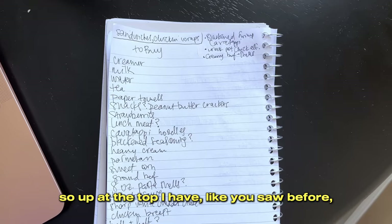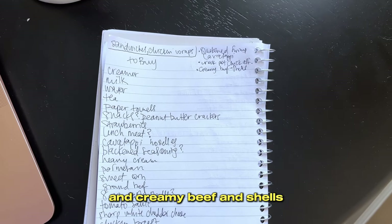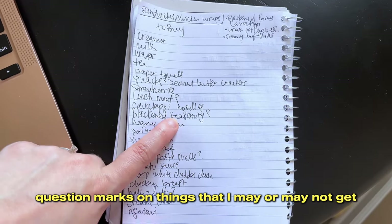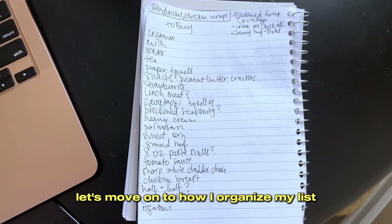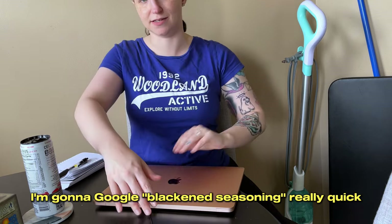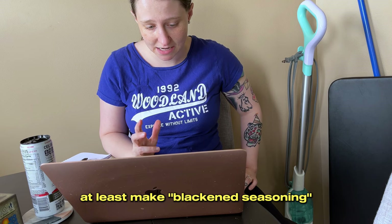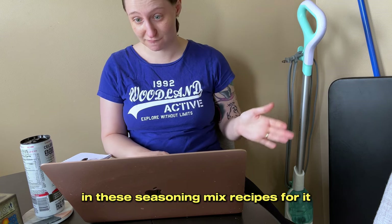Let me show you what it looks like. So up at the top I have the sandwiches and chicken wraps for lunches. I have the blackened shrimp cavatappi, crockpot chicken alfredo, and creamy beef and shells, just to keep everything organized in my brain. Then I have all of the ingredients written down, with question marks on things I may or may not get or am confused about what they actually are. First things first, I'm going to look in the fridge and the pantry and see if the things with question marks actually need to be bought. I'm going to Google blackened seasoning really quick. It looks like Kroger does make blackened seasoning. But even if I don't see it, I have everything in these seasoning mix recipes for it anyway.